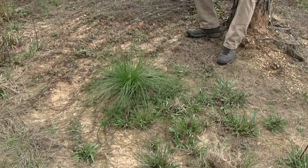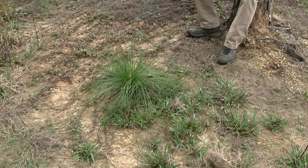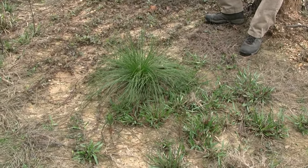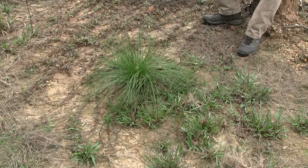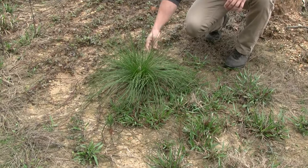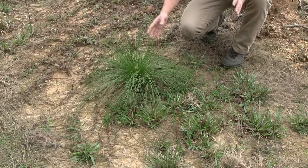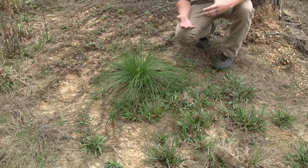What you see here is a young longleaf pine seedling right here in south Mississippi, which is where it's native. This one here is probably planted about a year and a half ago, and as you can see it's got a unique look to it. It almost looks like grass, and this is what's called the grass stage in this particular growth form of the longleaf pine.